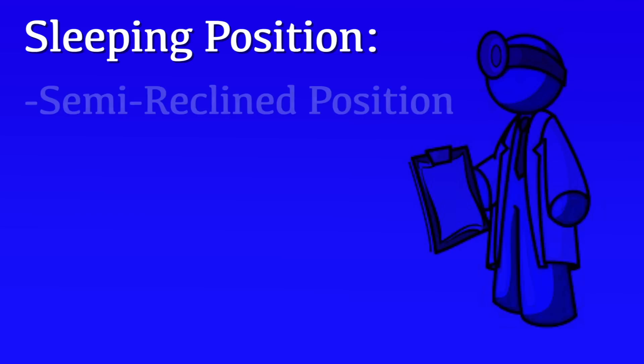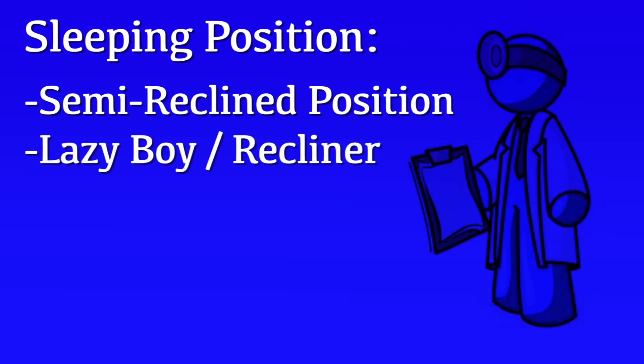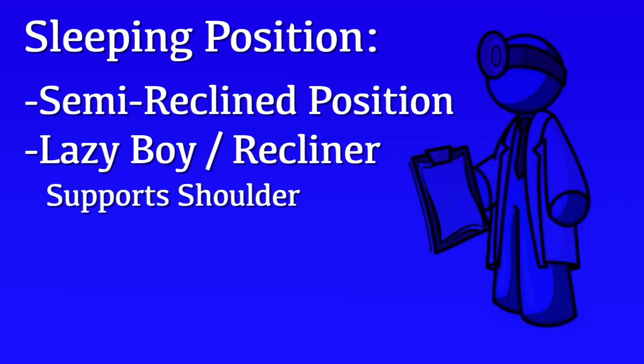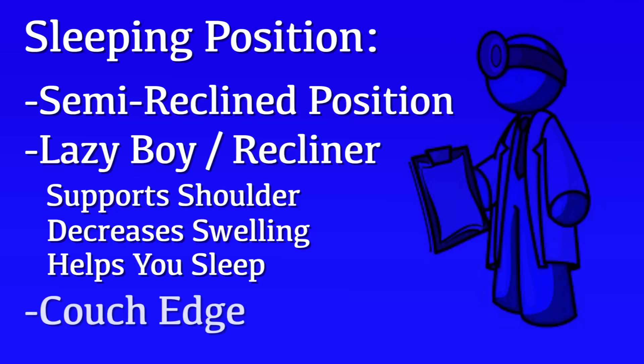After your surgery, we recommend that you sleep in a semi-reclined position, very similar to sitting in a lounge chair at a beach. A La-Z-Boy or recliner is a good way to accomplish this position. It provides support to the shoulder, puts you in an elevated position to decrease swelling, and can be very beneficial for sleep in the first several weeks after surgery. If you don't have access to a recliner, prop yourself up on the couch using the edge of the couch to cradle the shoulder and pillows to obtain that beach chair or lounge position.